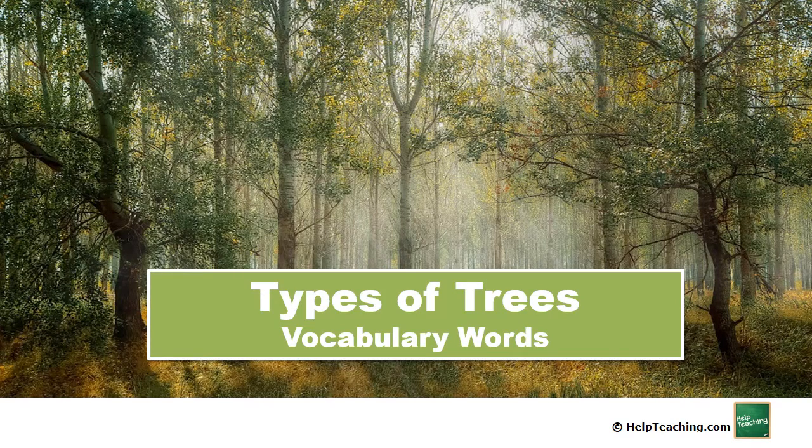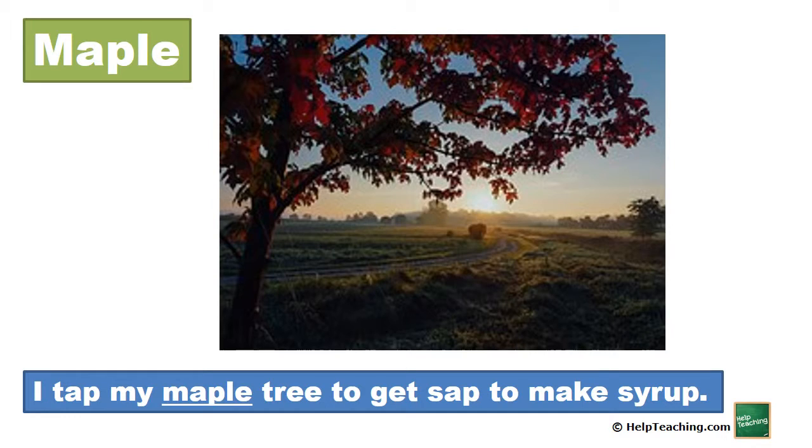Types of Trees. Maple. I tap my maple tree to get sap to make syrup.